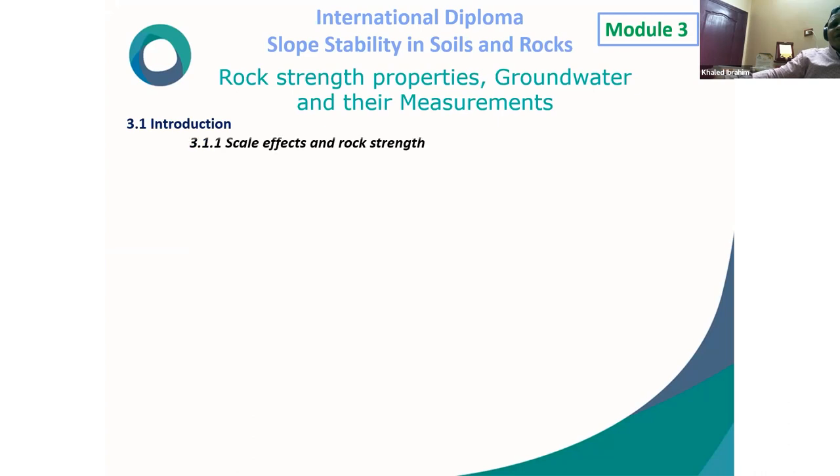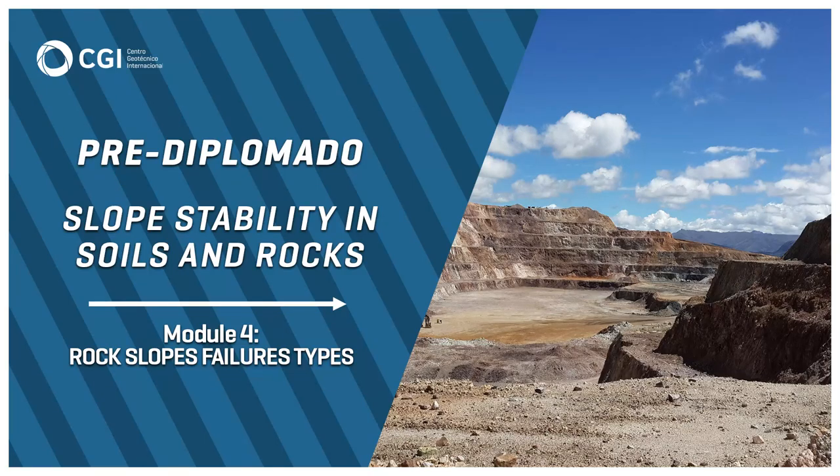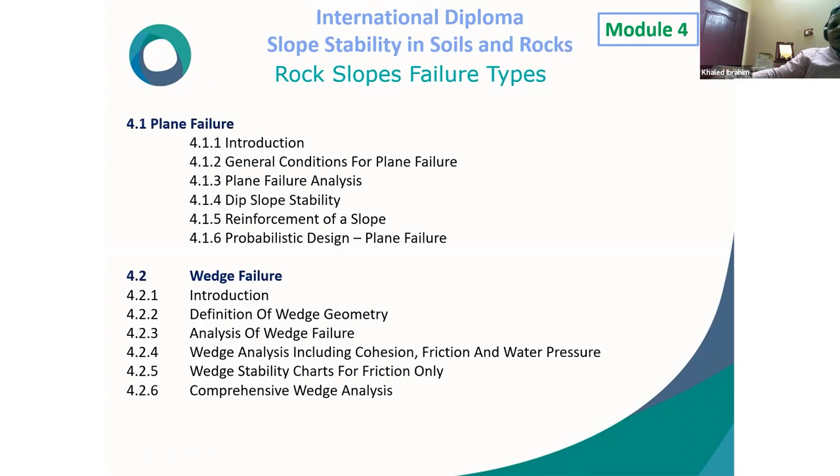Moving to Module 4 — Rock Slope Failure Types. The first type studied is plane failure, covering: general conditions for plane failure, plane failure analysis, steep slope stability, reinforcement of slopes, and probabilistic design analysis. The second failure type is wedge failure, covering: definition of wedge geometry, analysis of wedge failure, design of wedge including cohesion, friction and water pressure, wedge stability charts for friction only, and comprehensive wedge analysis.